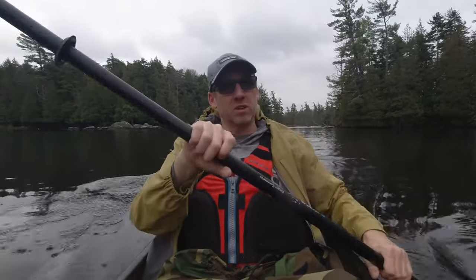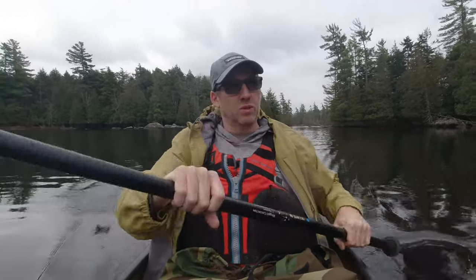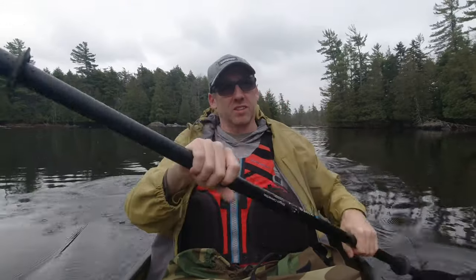We are back out. Well, I'm back out right now. It's November and it's like 60 degrees out and it's raining on me. We got a heat wave for November. It's pretty nice.